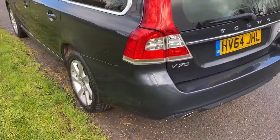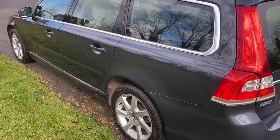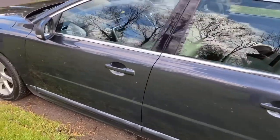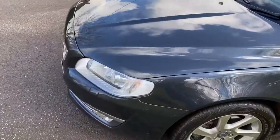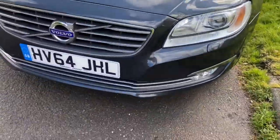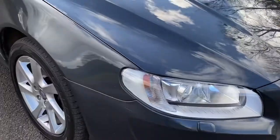Nice spec car. Rear park assist, roof rails, 17 inch wheels, high spec — Xenon lights on the front there, winter pack, and headlamp power wash system there.